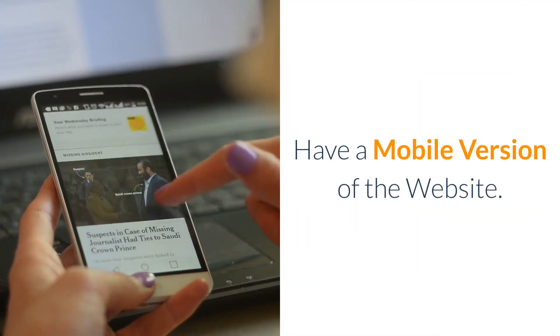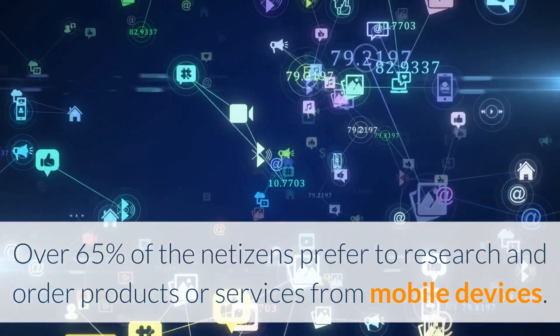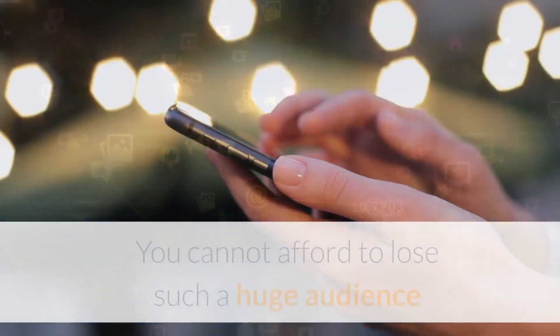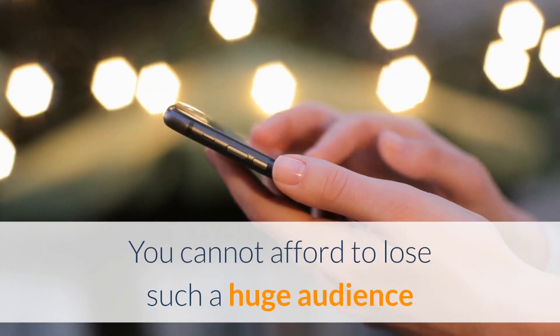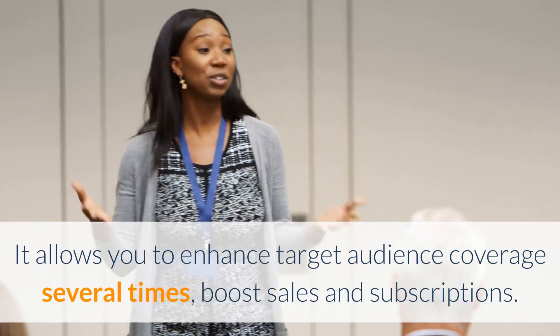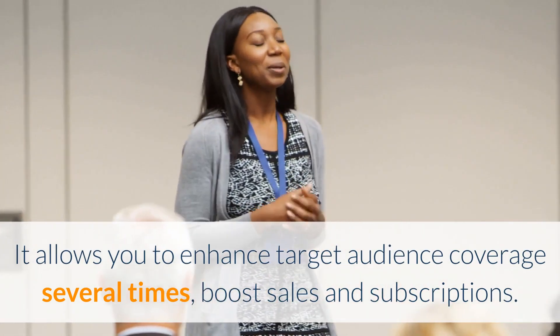Have a mobile version of your website. Over 65% of internet users prefer to research and order products or services from mobile devices. You cannot afford to lose such a huge audience and must have a mobile version of your website. It allows you to enhance target audience coverage several times and boost sales and subscriptions.